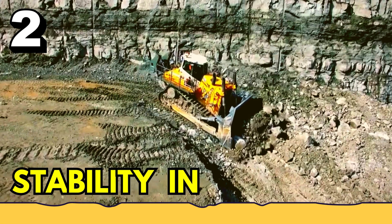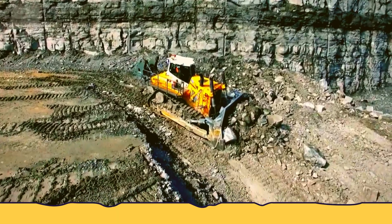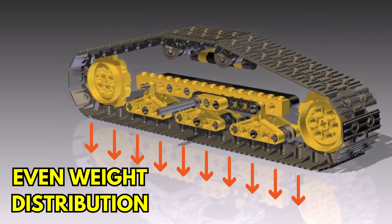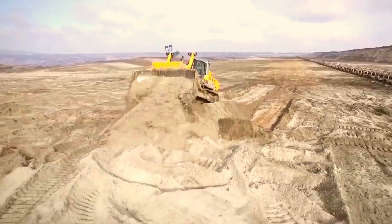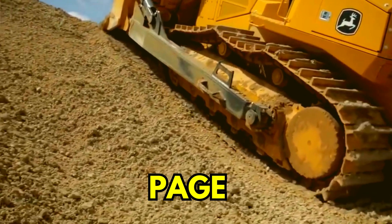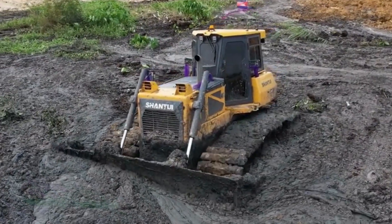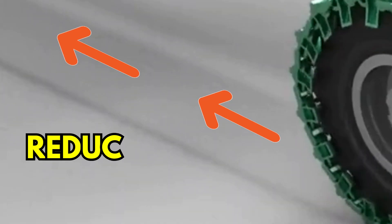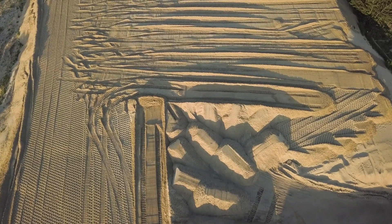Number two: stability in operation. Apart from improved traction to the surface, tracks also help in even weight distribution, thus keeping the dozer above the ground. Additionally, tracks are better at avoiding slippage in loose as well as wet, muddy conditions. Use of tracks reduces the ground pressure, thus reducing the chances of sinking in sand and dirt.